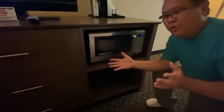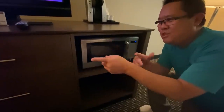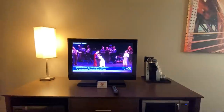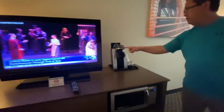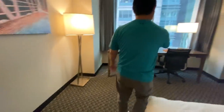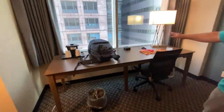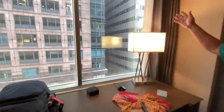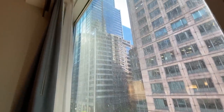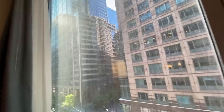We have a mini fridge and a microwave, so if we have leftover pizza we can refrigerate and warm it back up. There's a good-sized TV, a Keurig, and a workstation. The view is of another building, but right off to the left is the Sears Tower — the Willis Tower — right there. That's the room tour for the La Quinta; I like it.